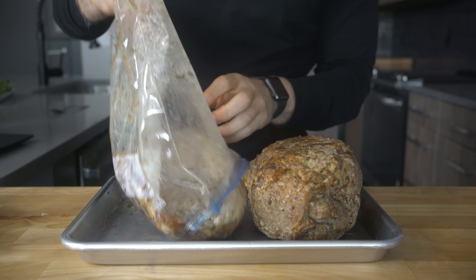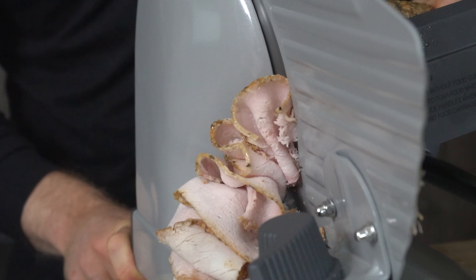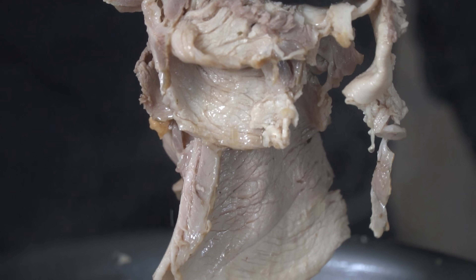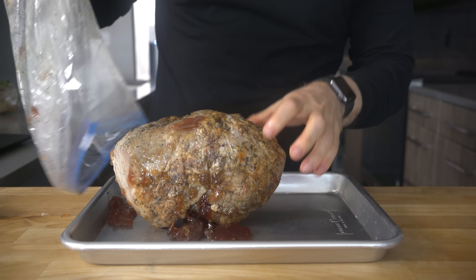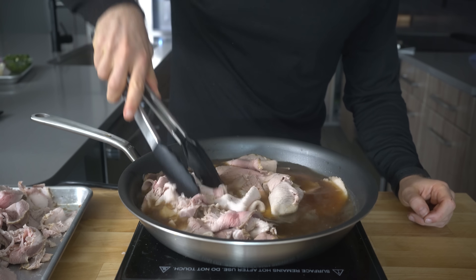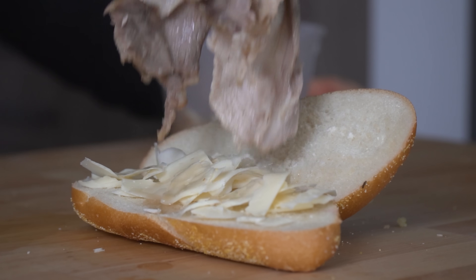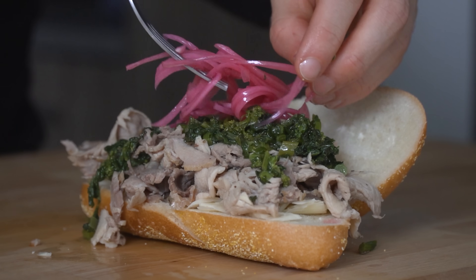Let's assemble. First, slice the pork as thin as possible — I used a $100 Amazon slicer, but a knife works fine. Here's a comparison between the picnic roast and the pork loin slices. At DiNic's the pork is warmed in hot pork jus; since my roasts didn't yield as much juice, I extracted what I could, added some chicken stock to a pan, and warmed the sliced pork in that. To assemble: slice the hoagie roll in half, add sharp provolone to the bottom, pile on the juicy roast pork, top with the broccoli rabe, and finish with pickled onions for acidity.